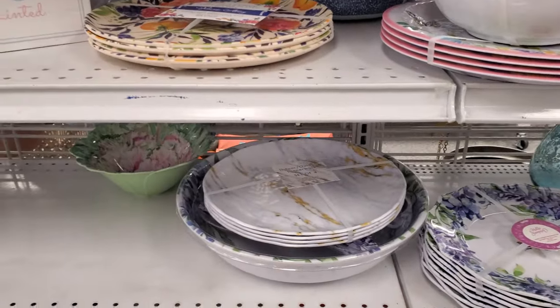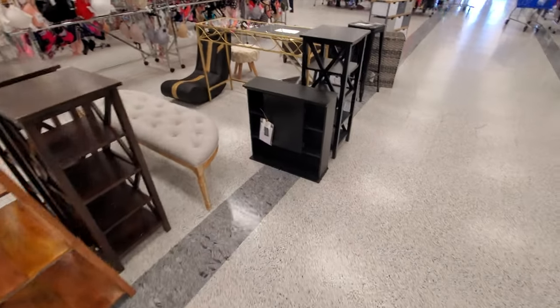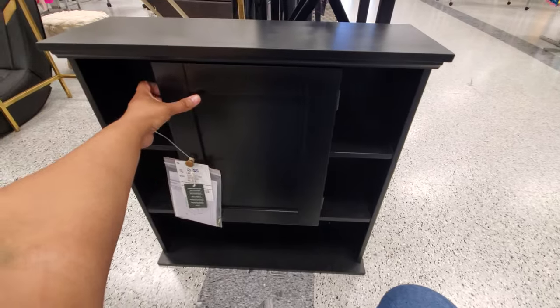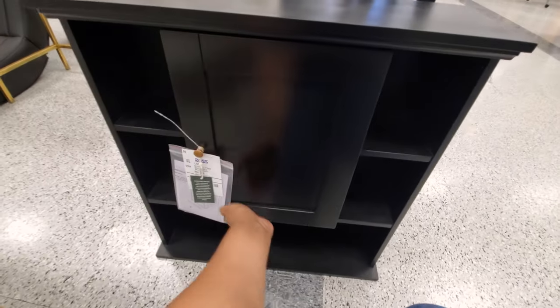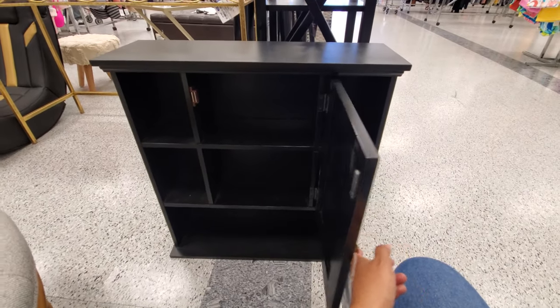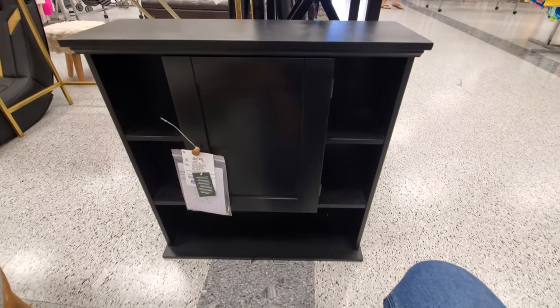Here is my furniture - look at this tiny tiny guy right here, it's $37. It opens right? It does, it has a hinge. It's a really really tiny one - I feel like this would be great for like maybe jewelry or a children's room.